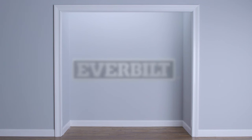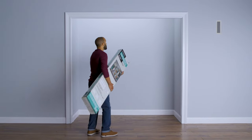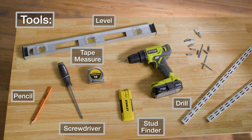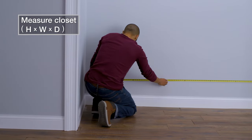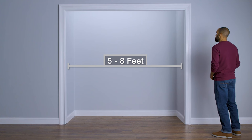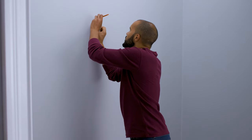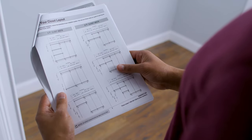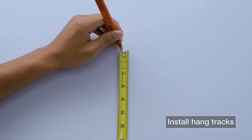EverBuilt's line of closet organizers are a great way to optimize the storage space of any closet, and you can only find them at Home Depot. Installing it is a simple project that takes just a few tools, a little patience, and a few hours to complete. Measure your closet before buying to be sure you have the right EverBuilt organizer for your space. In this video, we will be using the 5-foot to 8-foot Closet Organizer Kit to install into studs. Before installation, choose the right layout plan from your product manual to match the width of your closet. Measure 84 inches from the floor and level each hang track.